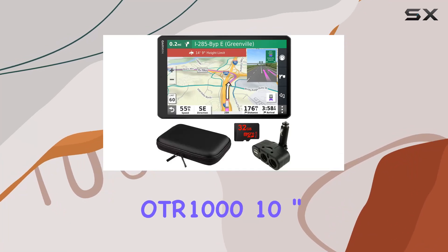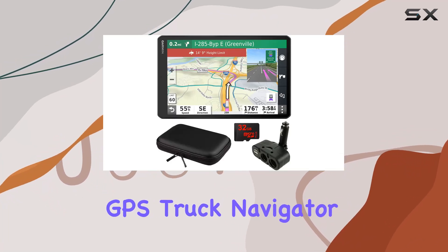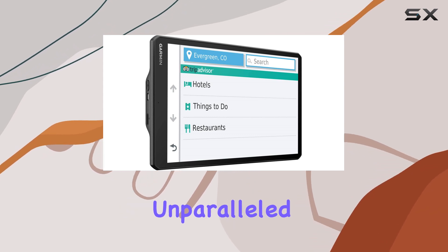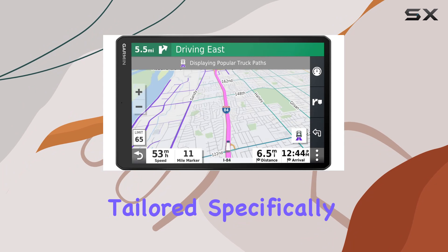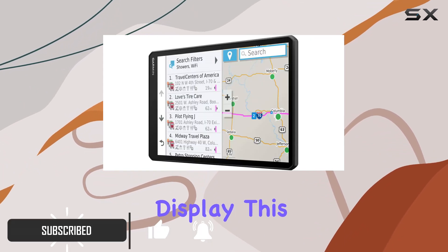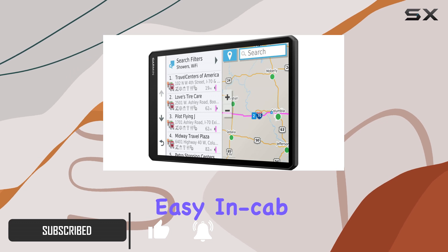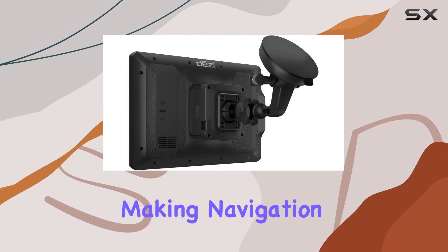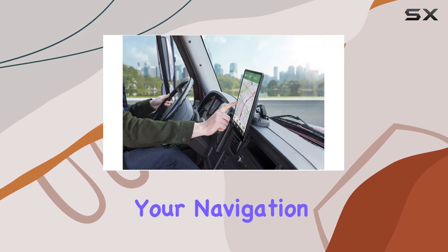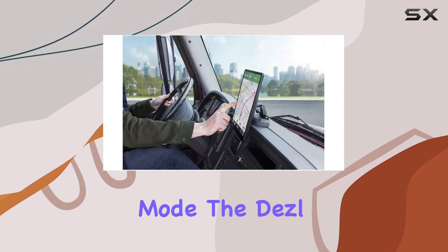The Garmin Diesel OTR 1000 10-inch GPS truck navigator is a game changer for truck drivers, offering an unparalleled navigation experience tailored specifically for truckers. With its bright, crisp 10-inch touchscreen display, this device ensures easy in-cab viewing and intuitive operation, making navigation stress-free.